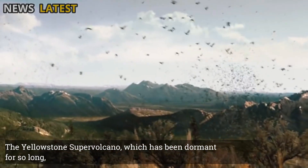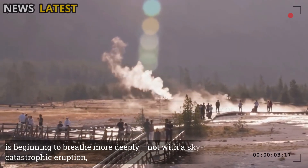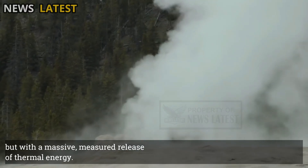The Yellowstone supervolcano, which has been dormant for so long, is beginning to breathe more deeply — not with a sky-shattering, catastrophic eruption, but with a massive, measured release of thermal energy.